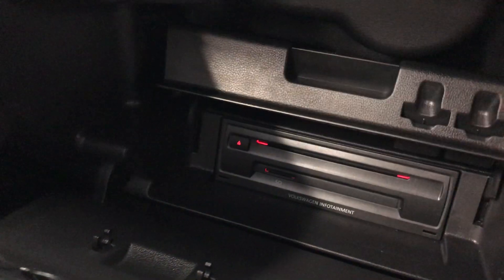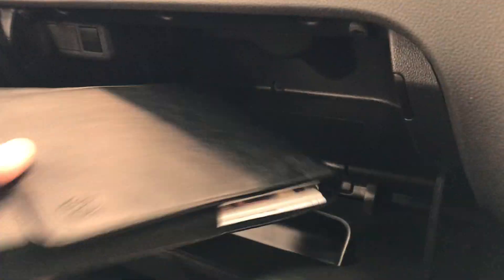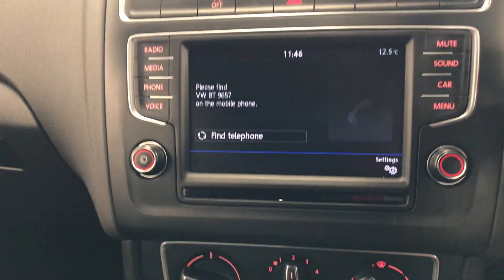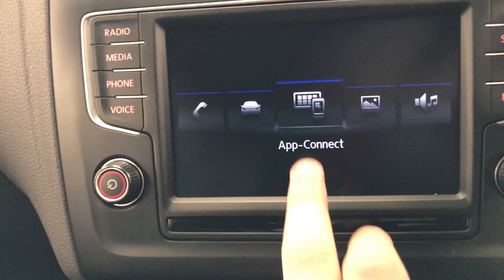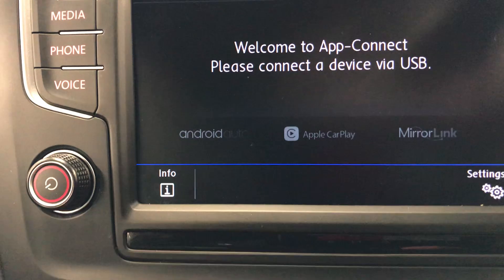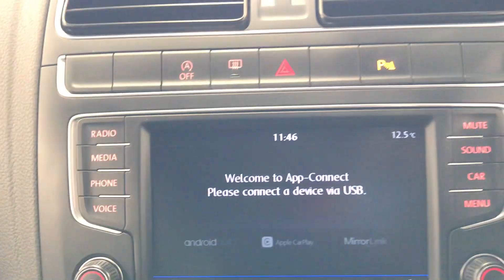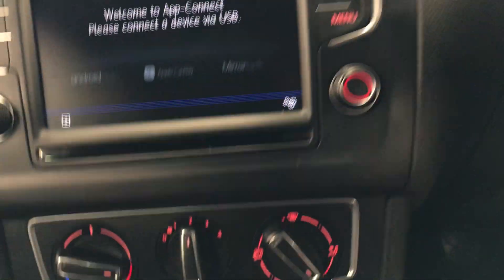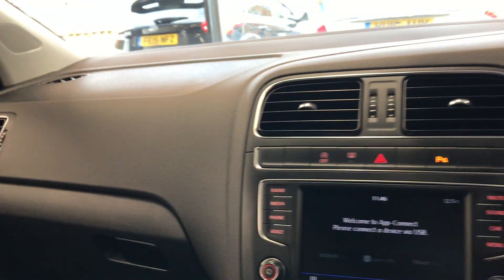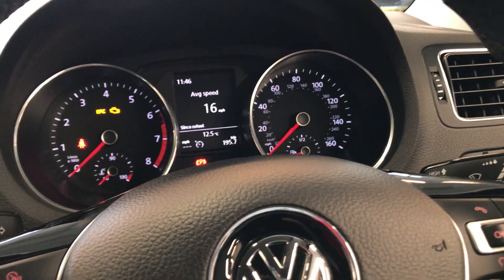Inside the glove compartment there is the owner's manual. If you lift the compartment up, that's where you insert the CD. Going to menu and app connect — it is a touchscreen, so you can use your fingers. It does have Android Auto, Apple CarPlay, and Mirror Link, so you can connect your phone via USB and mirror it to the screen. Down below we have the air conditioning. Inside the car it is very comfortable — the seats are nice, and it does have lumbar support as well.